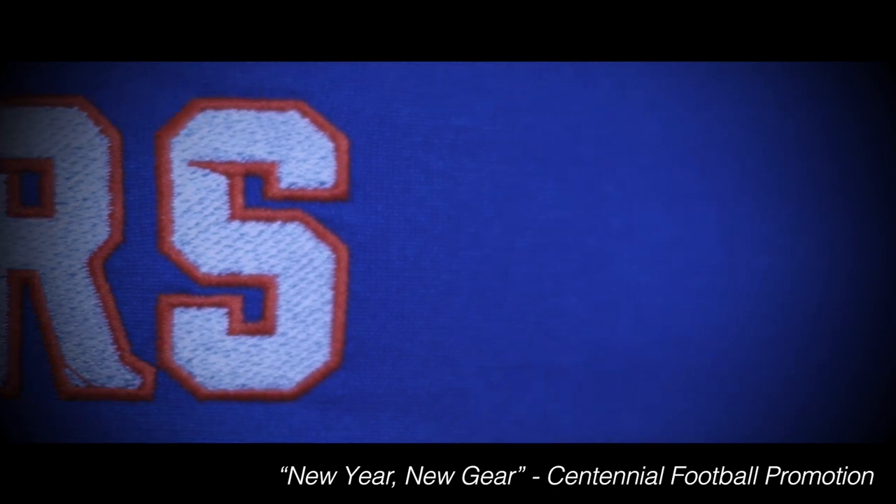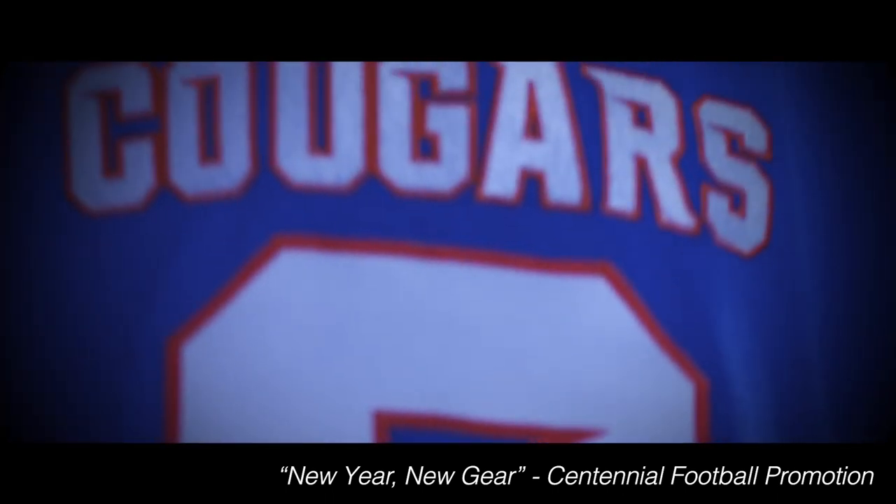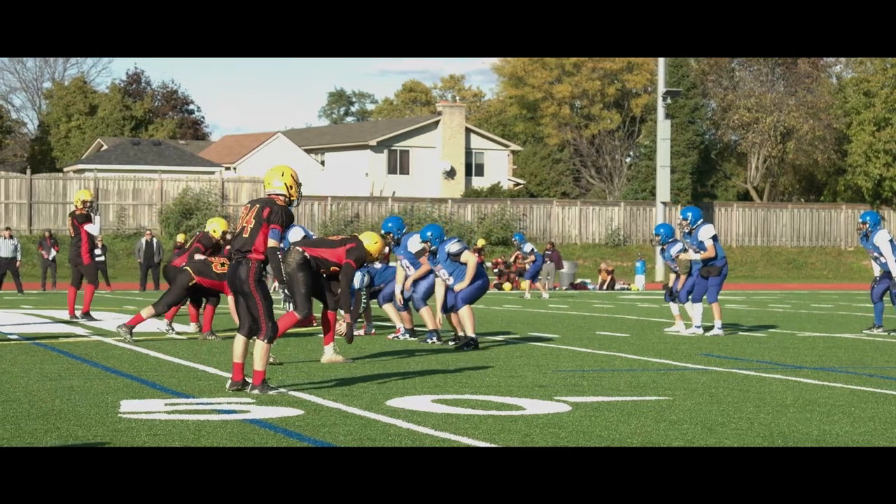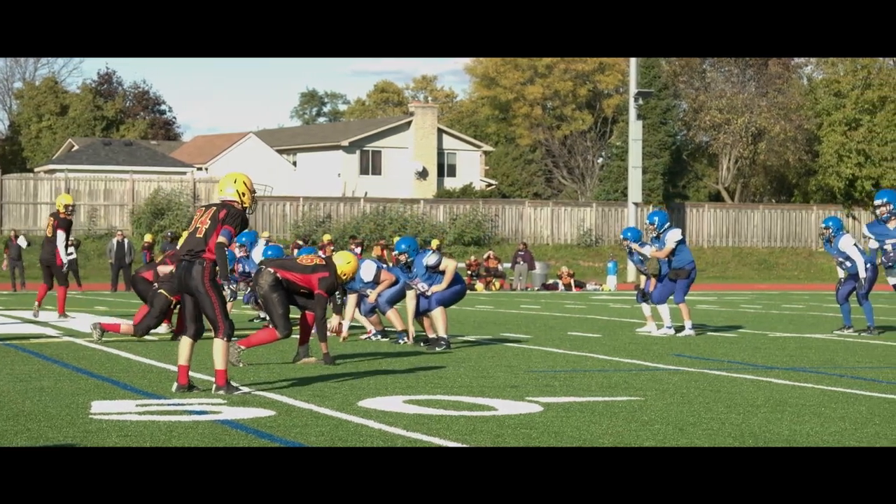Within our school, we work with our athletics department to broadcast our home games directly to YouTube so parents, former graduates, and friends can enjoy one of the many sports we have to offer.